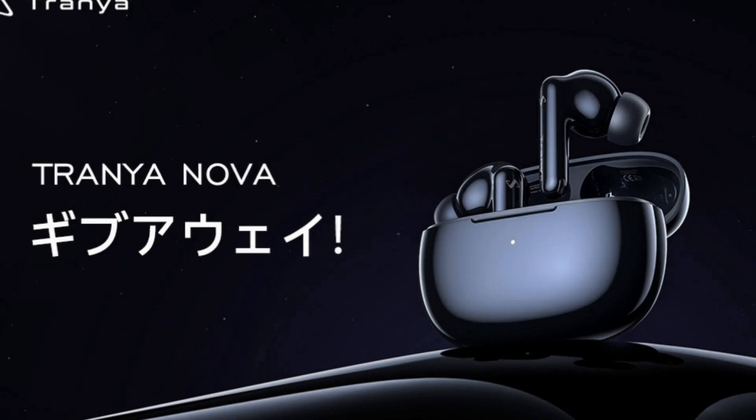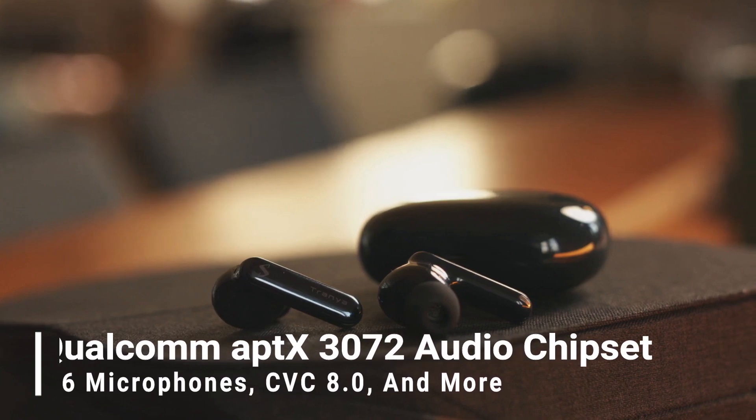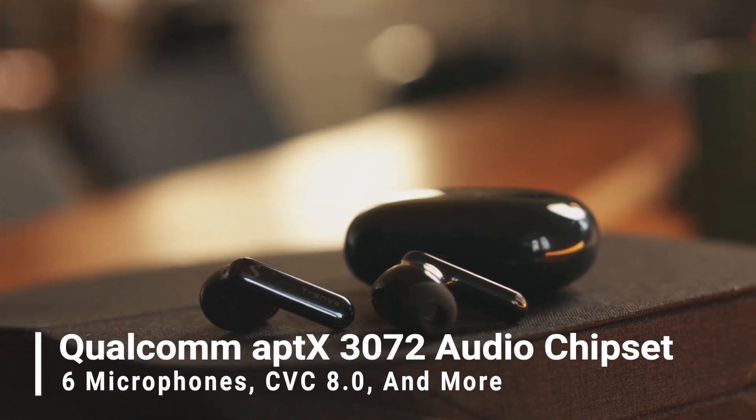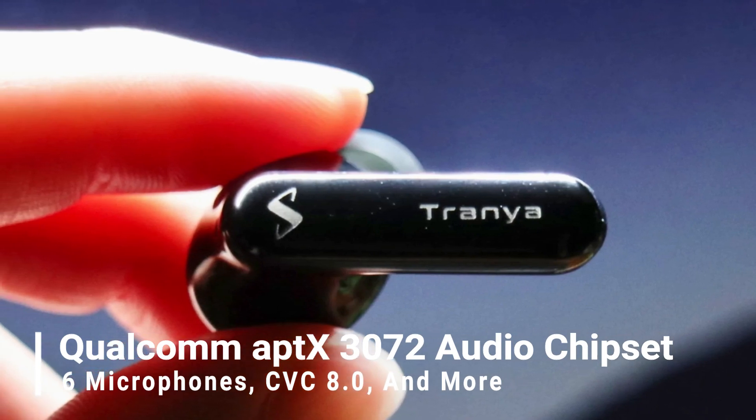However, for additional features, consider the non-lite variant for an extra $40, offering a Qualcomm AptX 3072 audio chipset, 6 microphones, CVC 8.0, and more.